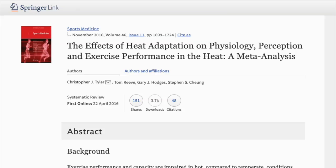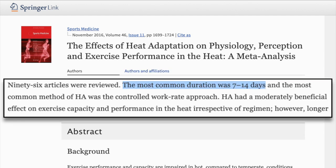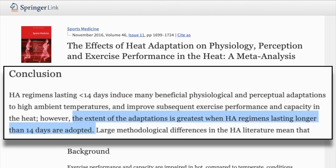So there are clear benefits to heat acclimation even if you aren't racing in the heat. But if you want to get heat acclimated, exactly how long is it going to take? This meta-analysis on the effects of heat acclimation on exercise performance reviewed 96 articles and found that 7 to 14 days was the most common duration for heat acclimation. However, longer regimens were more effective than shorter approaches. They conclude that heat acclimation lasting less than 14 days results in many physiological and perceptual adaptations, but the extent of those adaptations is greatest when heat acclimation regimens last longer than 14 days.